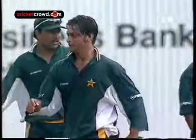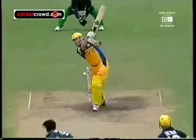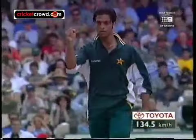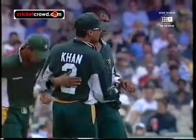Michael Bevan's 44 not out. Shoaib Akhtar has got both the Waugh twins, and he's bowled them both.